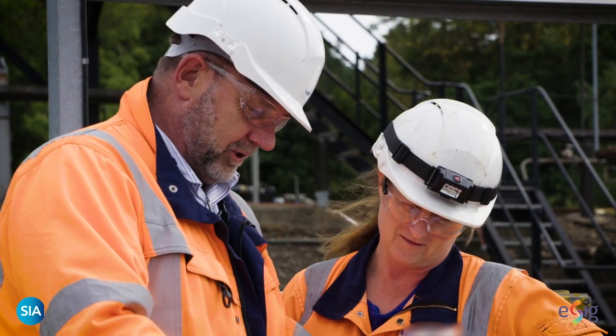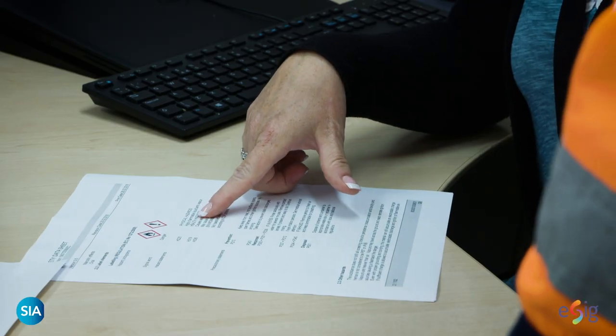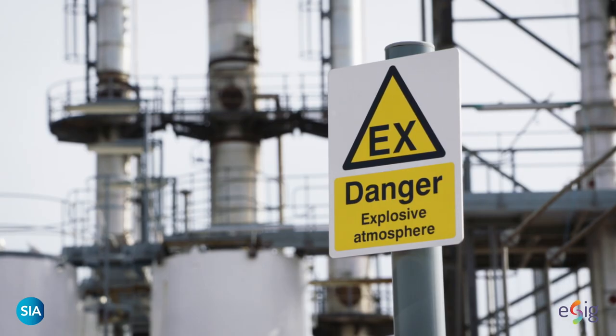It is therefore important that those working with solvents have this information, fully understand the potential risks, and that companies ensure adequate control measures are put in place. Fire and explosions are the key hazards of most solvents.